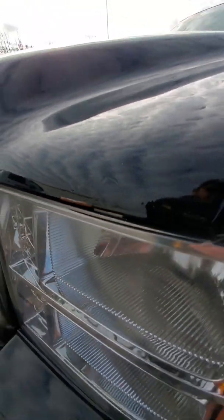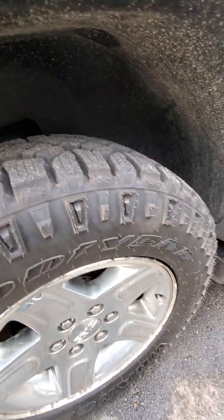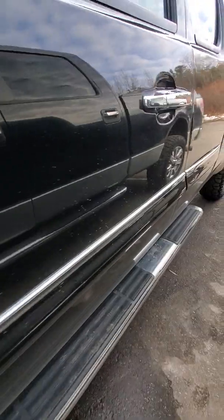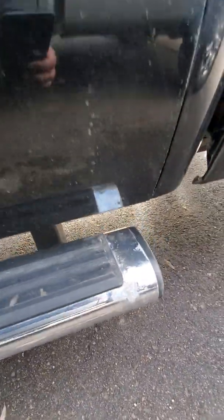Got a small rust spot happening there. Brand new set of Goodyear Wranglers on there — it's probably a thousand dollar set of tires. Chrome is starting to peel away on the side step there.